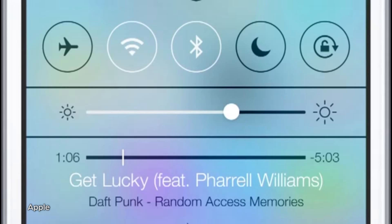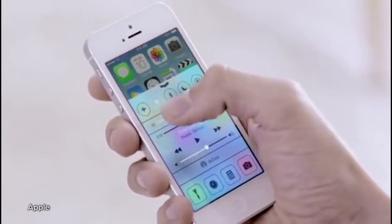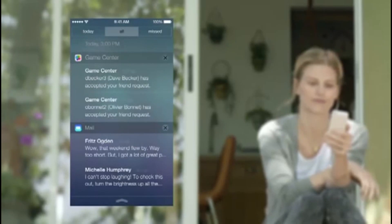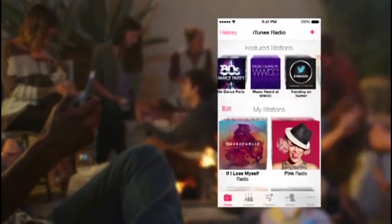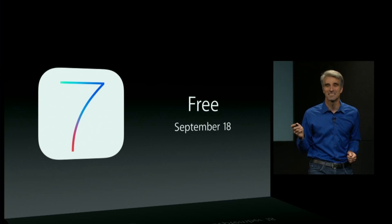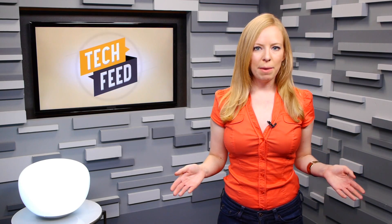In addition to all the pretty colors, you'll also see a new single-swipe control panel and notification center, improved search, new ringtones and default text tones, and a smarter Siri. Also improved is Apple's photo app, which is now categorized into moments. They've also added AirDrop photo sharing and numerous other improvements, including iTunes Radio. iOS 7 will be available for free on September 18th.